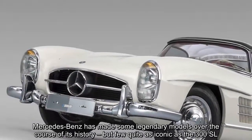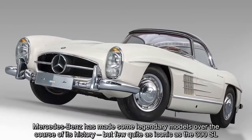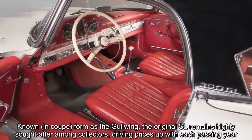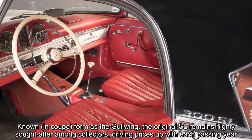Mercedes-Benz has made some legendary models over the course of its history, but few quite as iconic as the 300 SL. Known in coupe form as the gullwing, the original SL remains highly sought after among collectors, driving prices up with each passing year.